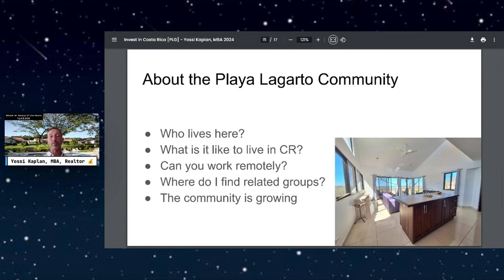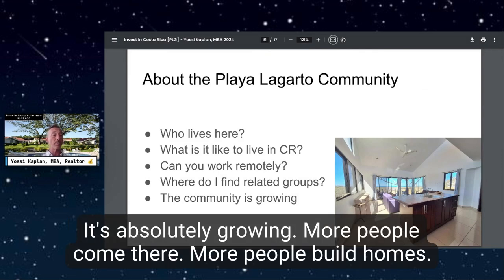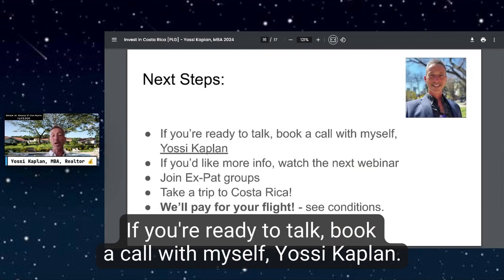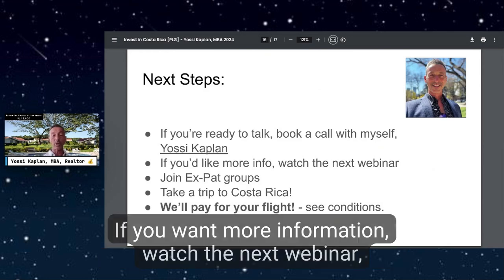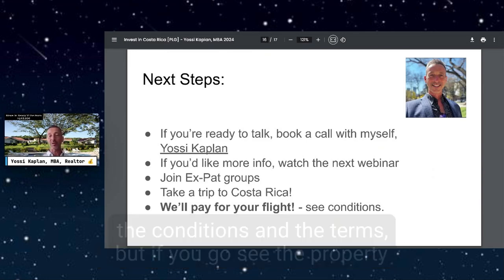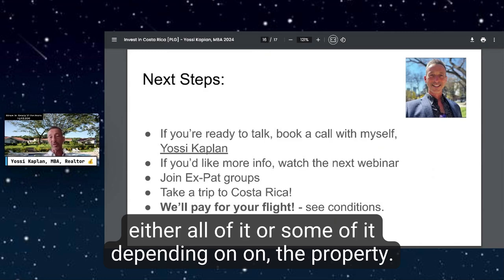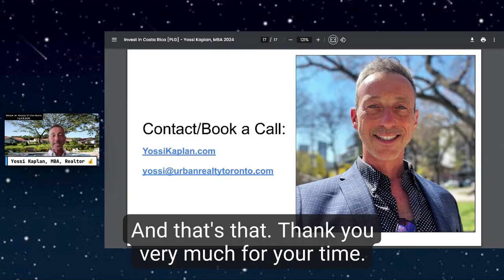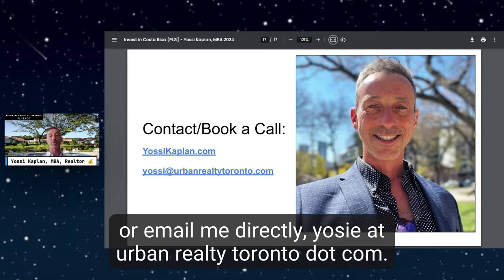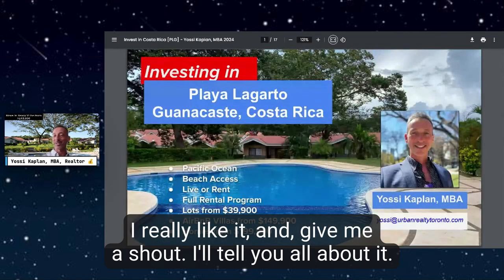The community is growing — more people come, more people build homes, more people move into the property. It's fantastic. Your next steps: if you're ready to talk, book a call with me, Yossi Kaplan. If you want more information, watch the next webinar or join expat groups. Take a trip to Costa Rica — if you visit the property and buy within a certain timeframe, we'll cover part or all of your trip depending on the property. Contact me at yossikaplan.com or yossi@urbanrealtytoronto.com. Thank you!